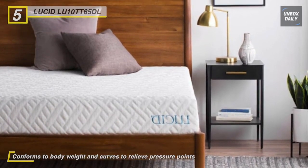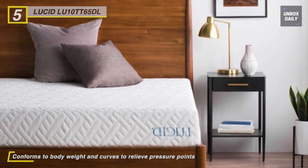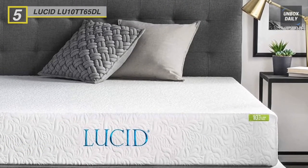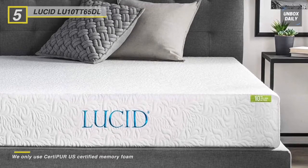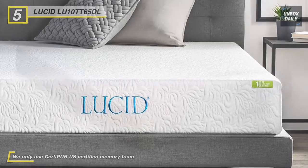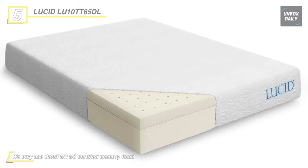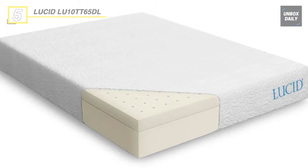The open-cell structure of Lucid memory foam makes for a longer-lasting, more resilient foam that will not leave long-lasting body impressions. This mattress is CertiPure US certified, which means the foam has been independently tested for the safety of materials used, physical performance, and environmental stewardship. Additionally, it does not contain synthetic or natural latex of any kind.